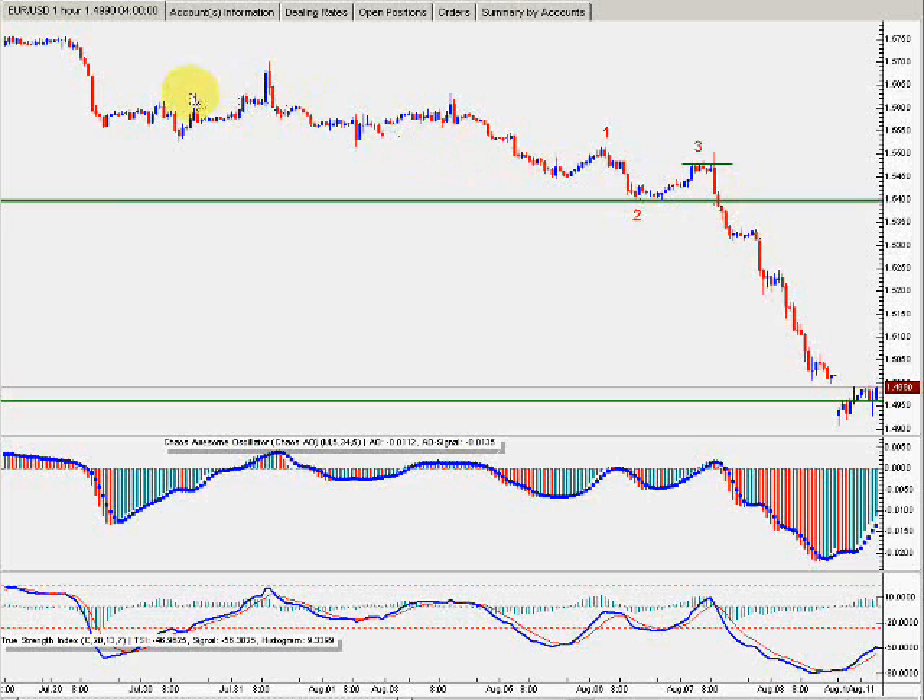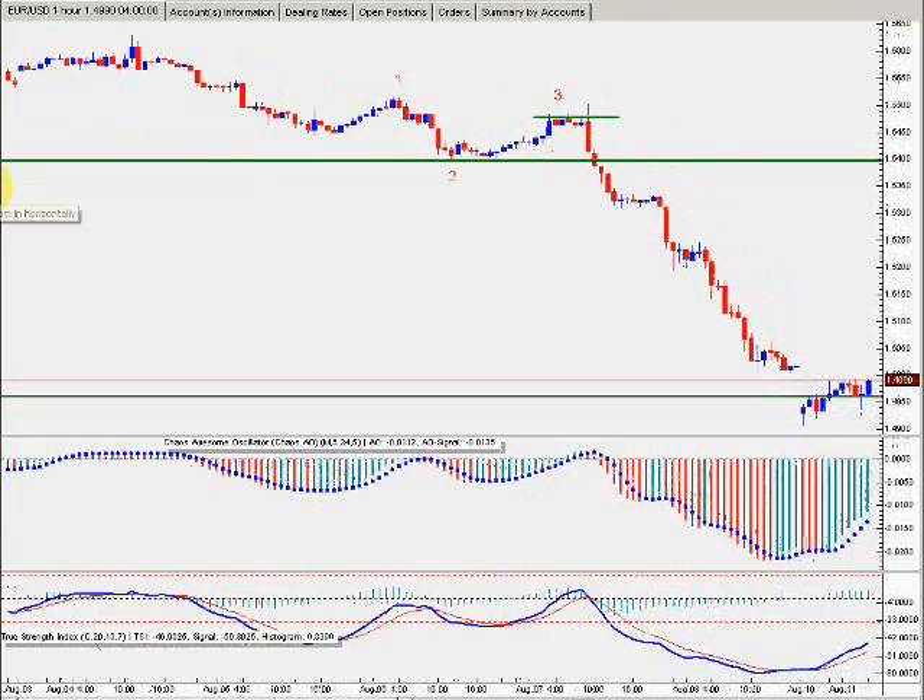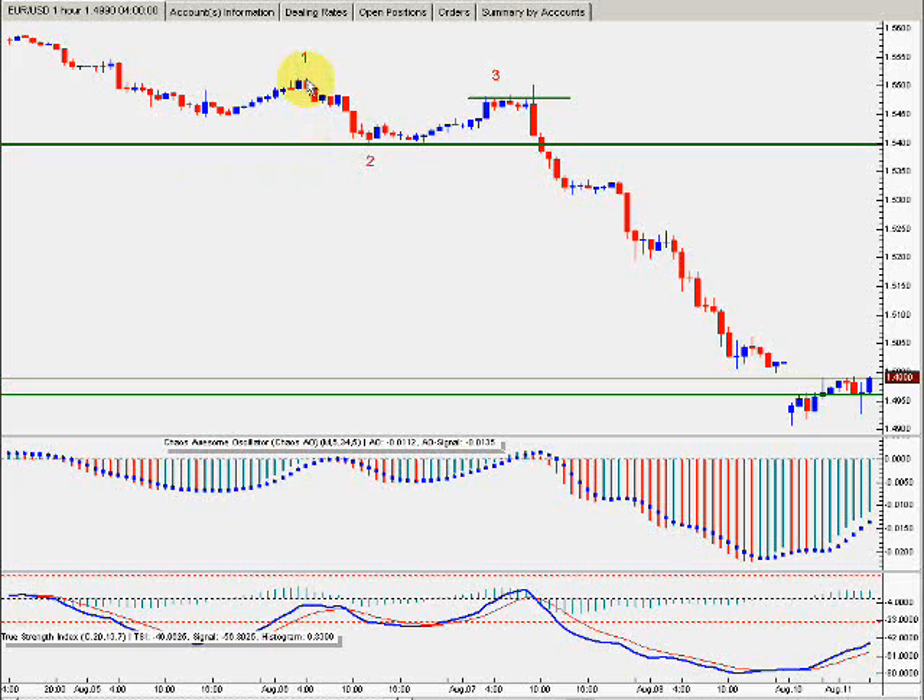This is the 60-minute chart right here. Here's my 1, 2, and 3 pattern right here. I really like these patterns — if they're done right, they pay off very handsomely. This number 2 went over here, and it broke below right here at about 1.5400.